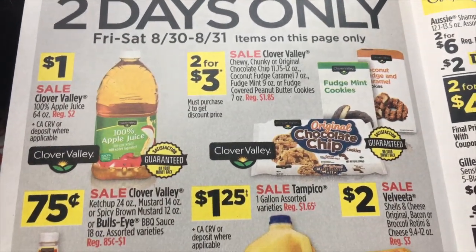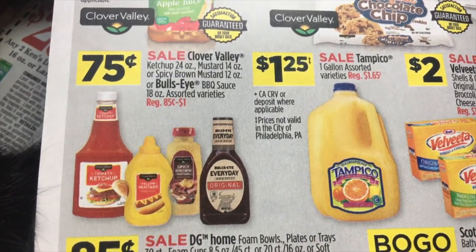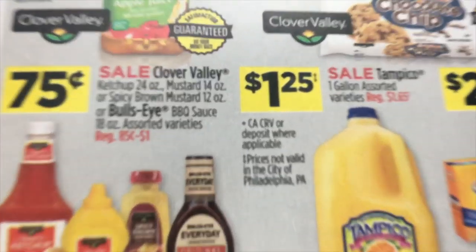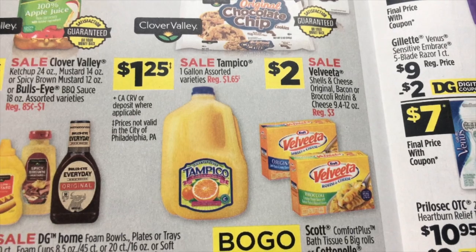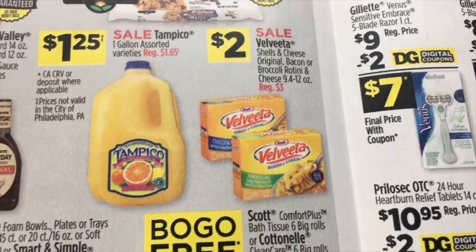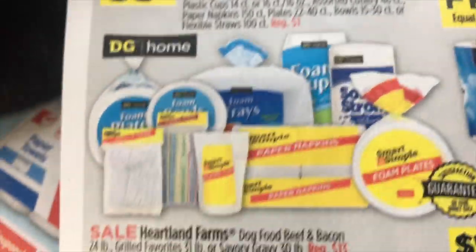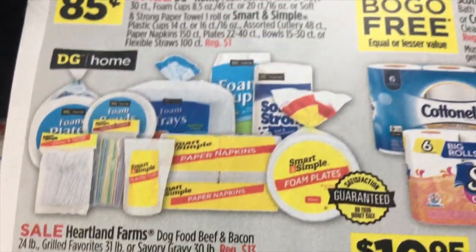Clover Valley Apple Juice is $1.00, and two for $3 on Clover Valley cookies. $0.75 for condiments: Clover Valley mustard, Bull's Eye Barbecue Sauce, ketchup, and spicy brown mustard. $1.25 on Tampico one gallon. $2 for Velveeta Cheese Shells. And down to $0.85 during those two days on paper plates, foam plates, straws, and napkins.